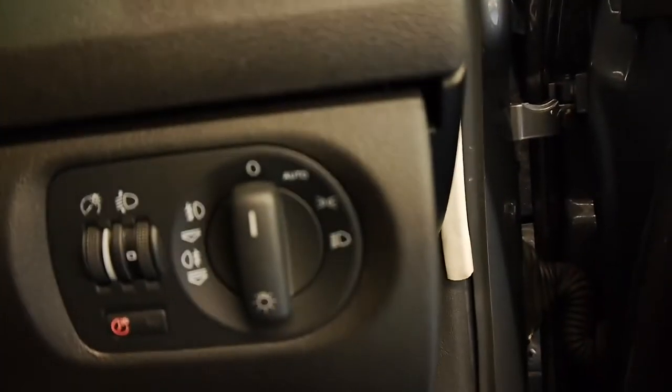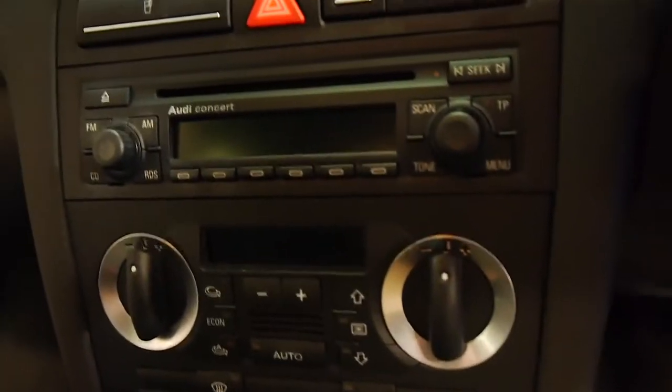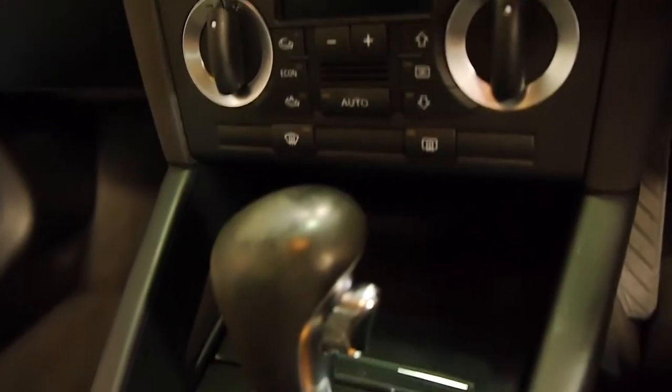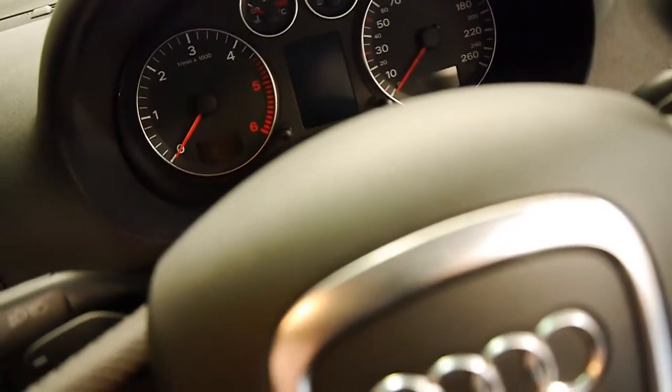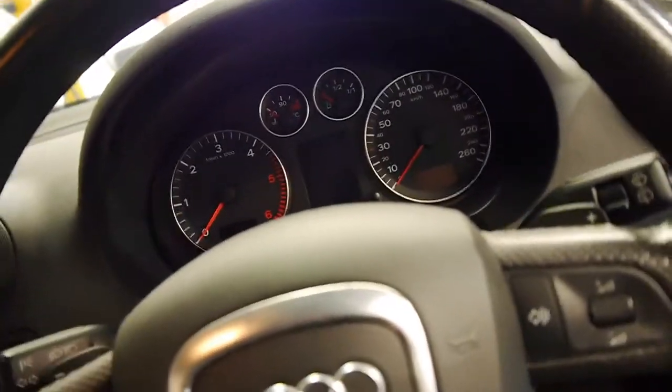Jumping into the cabin, you do get automatic headlights — so when it gets dark those lights will come on. At 84,000 kilometres it's got the Audi Concert sound system with the CD player. This is all dual zone climate control air conditioning. There's an adjustable steering wheel — just pull that there, you can go in, out, up and down.